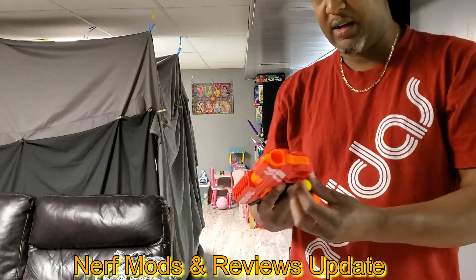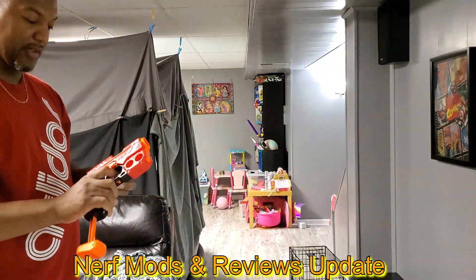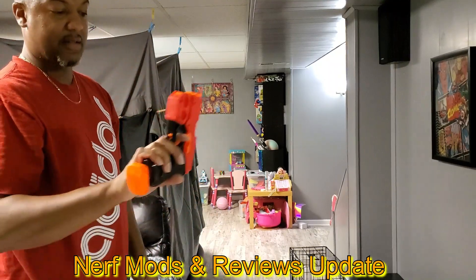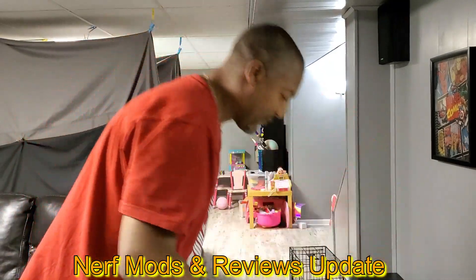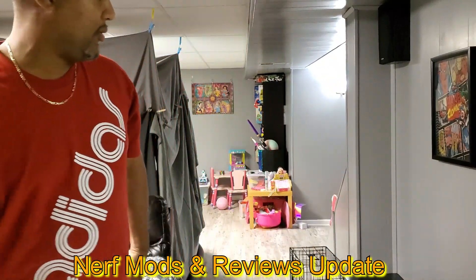Oh, this was another one that really impressed me when these came out. These things are cool — they shoot hard and have a nice big grip for a big hand. Very cool.